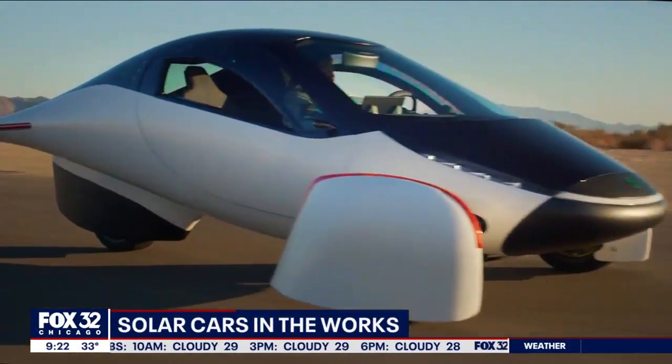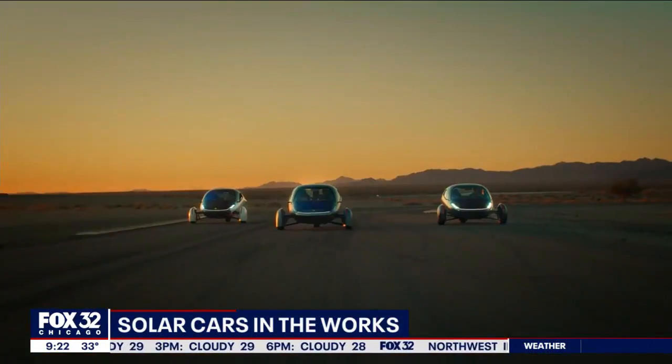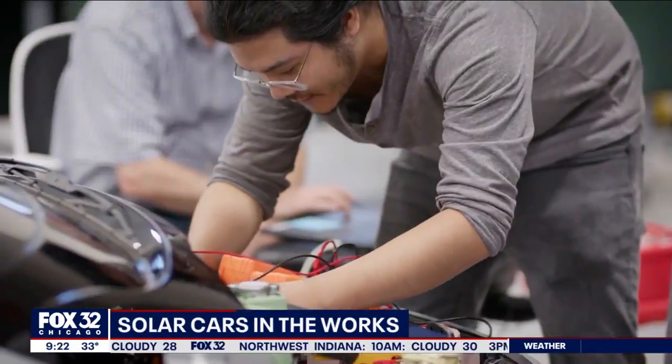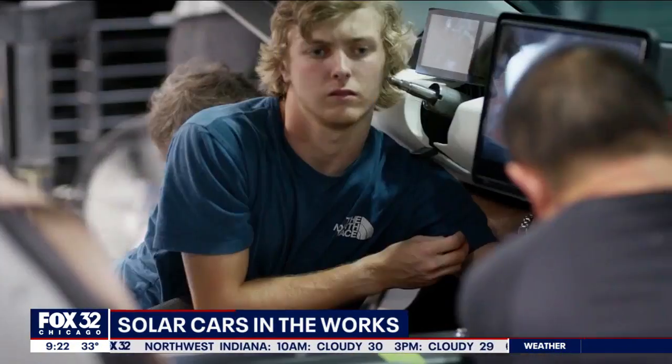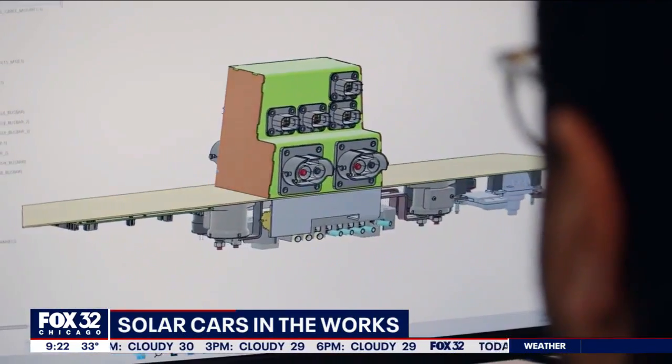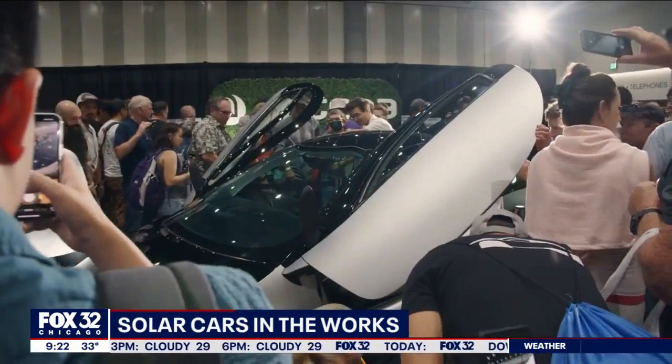Welcome back everyone. You're looking at an electric vehicle. They have exploded in popularity in recent years, but a new type of eco-friendly vehicle is in the works. Aptera says it's working on a solar-powered car that wouldn't require a lot of charging every day.